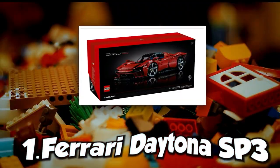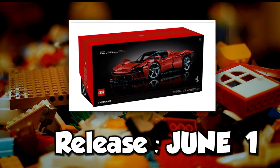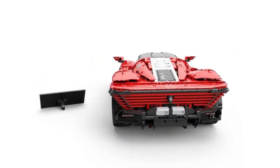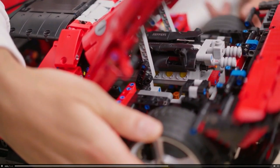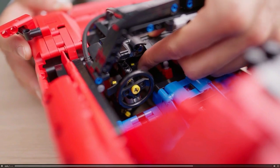The first exciting set is the LEGO Ferrari Daytona SP3, released on June 1st and now at LEGO stores for $400. The LEGO Ferrari Daytona SP3 is receiving positive reviews from fans. It is available now, but hurry up because it may get out of stock soon if you're planning to buy it.